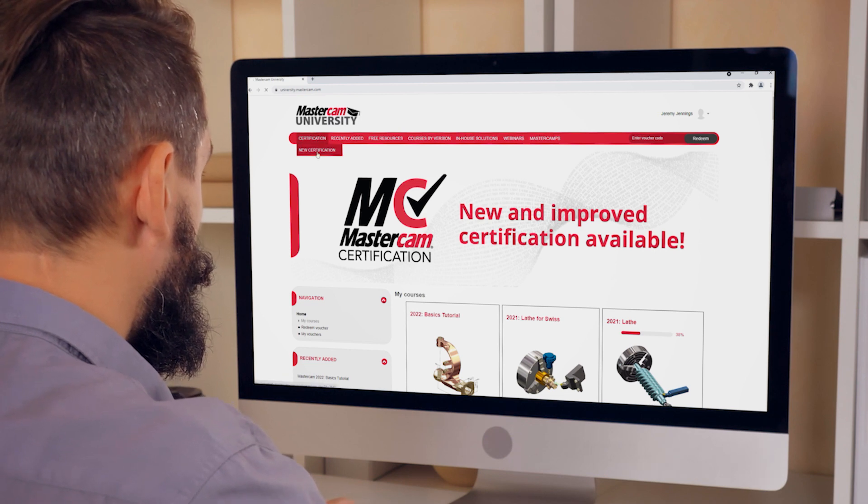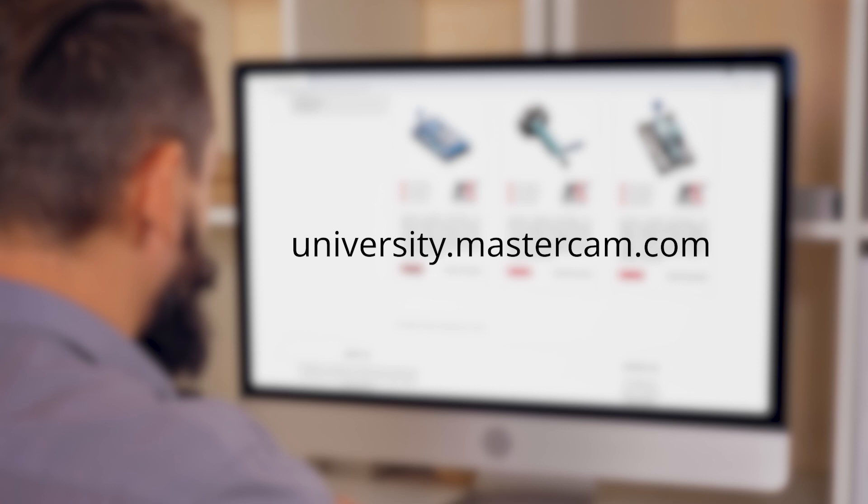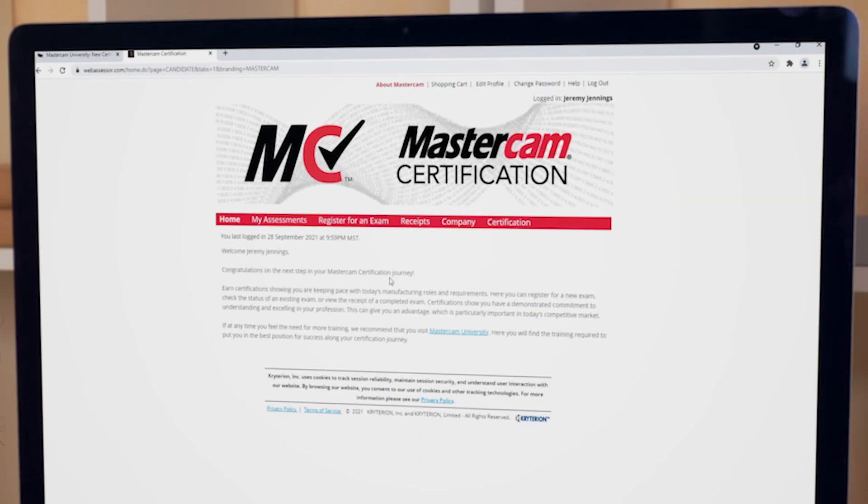Our revamped certification program makes getting certified easier than ever before. Offered through Mastercam University, you can now log in, purchase, and schedule your exam in just minutes. Once you've scheduled your exam, it will be administered and proctored online. Each exam is timed at 120 minutes, which should give you ample time to complete in the comfort of your own home or office.